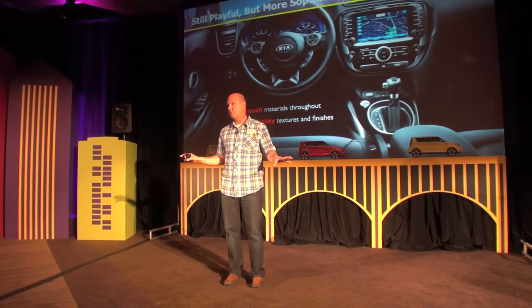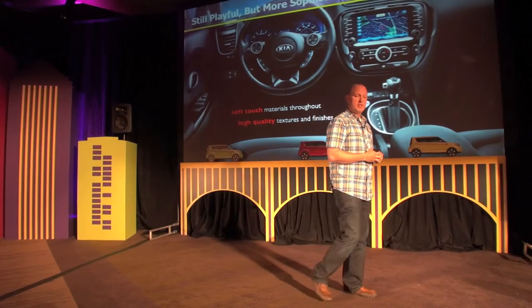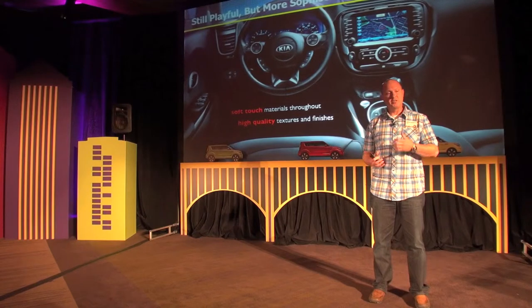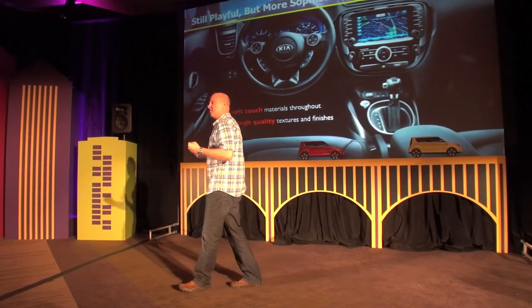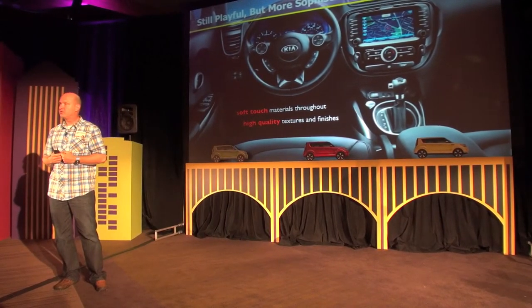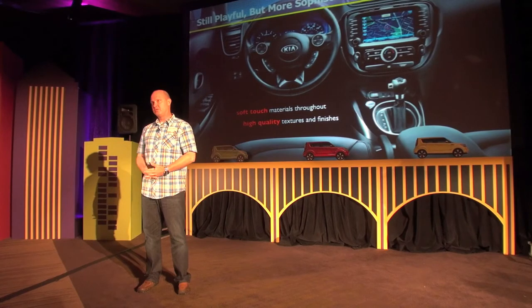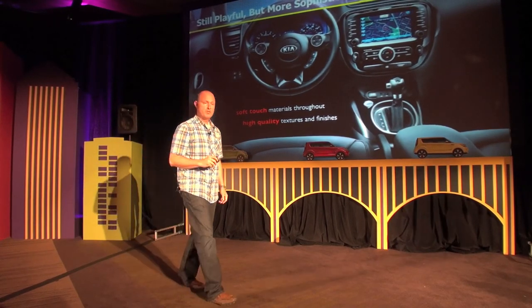Anywhere you touch the vehicle — the door panels, the instrument cluster — there's a new slush-mold urethane type material, which is very expensive and was a huge battle for product planning to work with engineering and finance to get funded. Even down to the center console finishes. The steering wheel was specifically designed by Peter Schreyer to have a very unique, sophisticated feel in the hand, including a hand-stitched leather cover. It's important to look at the old car relative to the new car to see how much of a change has been made overall — quite dramatic.